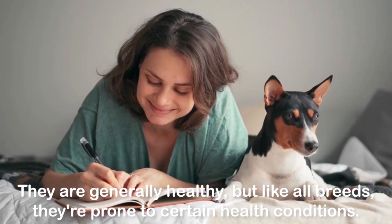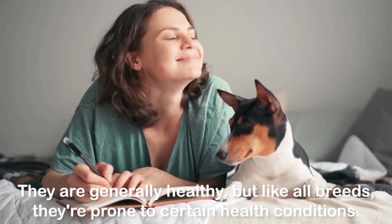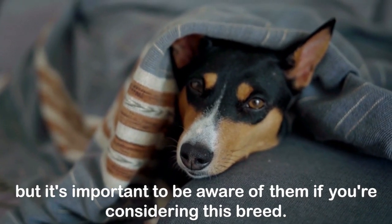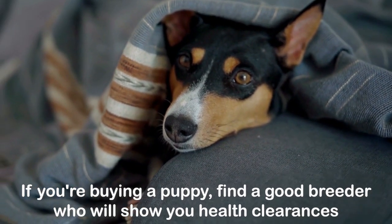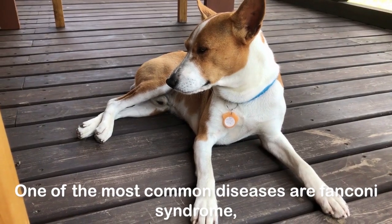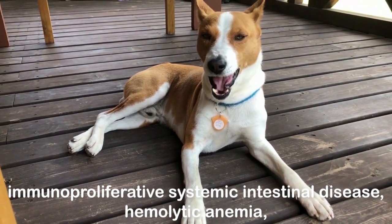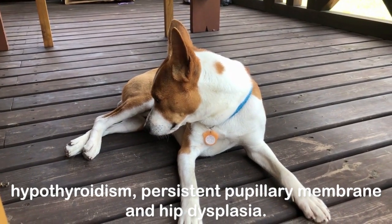They are generally healthy, but like all breeds, they're prone to certain health conditions. Not all Basenjis will get any or all of these diseases, but it's important to be aware of them if you're considering this breed. If you're buying a puppy, find a good breeder who will show you health clearances for both your puppy's parents. One of the most common diseases are Fanconi syndrome, immunoproliferative systemic intestinal disease, hemolytic anemia, hypothyroidism, persistent pupillary membrane, and hip dysplasia.